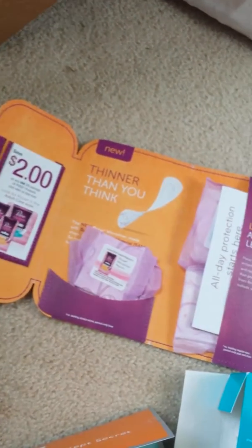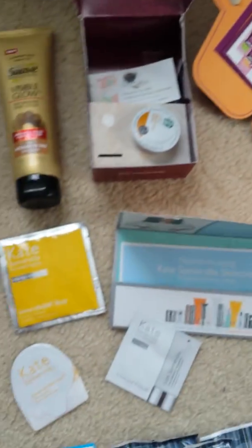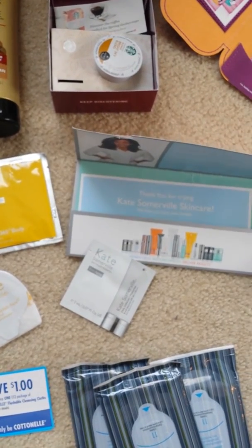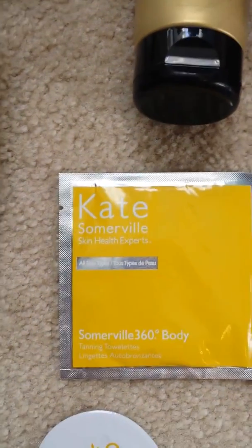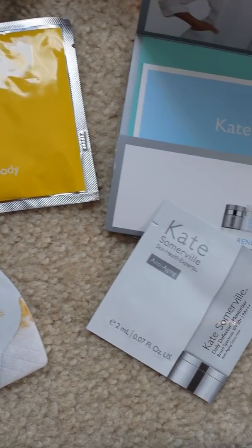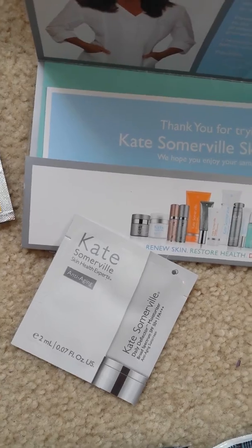Next from Poise, they sent me a bunch of liners and stuff, which is nice. And then this is cool — this is from Kate Somerville. It's a really nice skincare brand. If you go on their website, you can request one of three different kits. I requested the one with tanning towelettes, a little face tanning mitt thing, and anti-aging moisturizer. So that will be fun to try out.